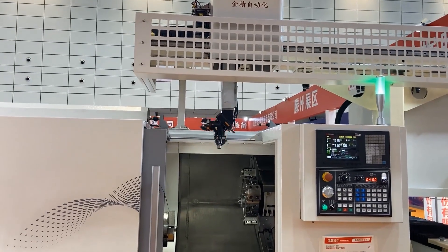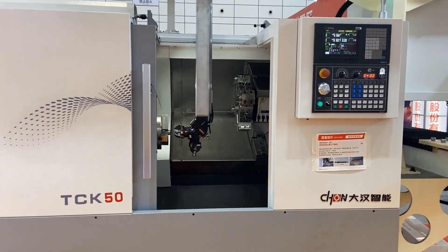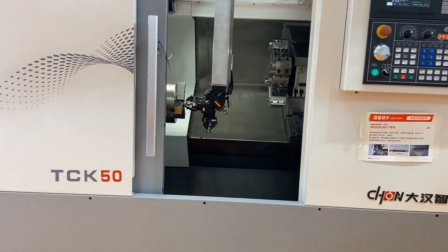Next, let's take a look at automatic equipment and some accessories.